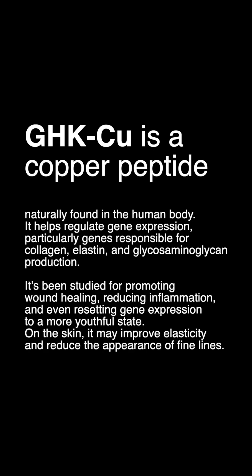GHK-CU is a copper peptide naturally found in the human body. It helps regulate gene expression, particularly genes responsible for collagen, elastin, and glycosaminoglycan production. It's been studied for promoting wound healing, reducing inflammation, and even resetting gene expression to a more youthful state. On the skin, it may improve elasticity and reduce the appearance of fine lines.